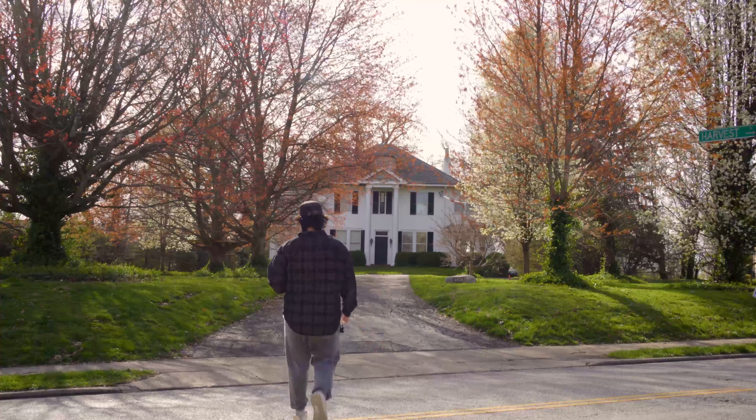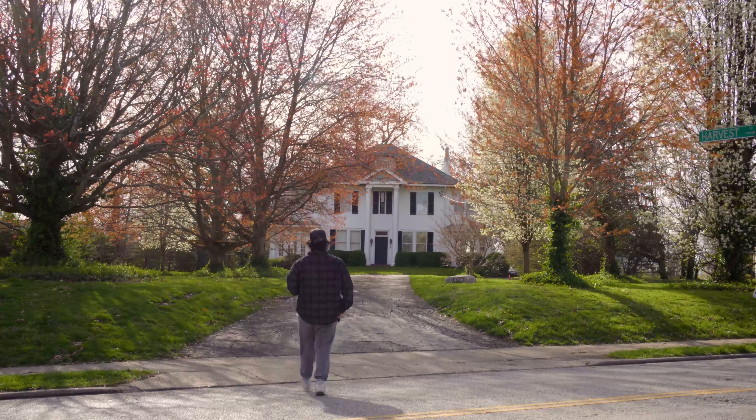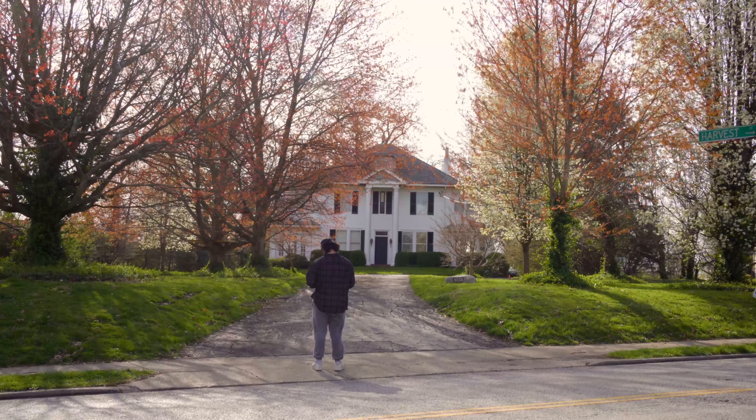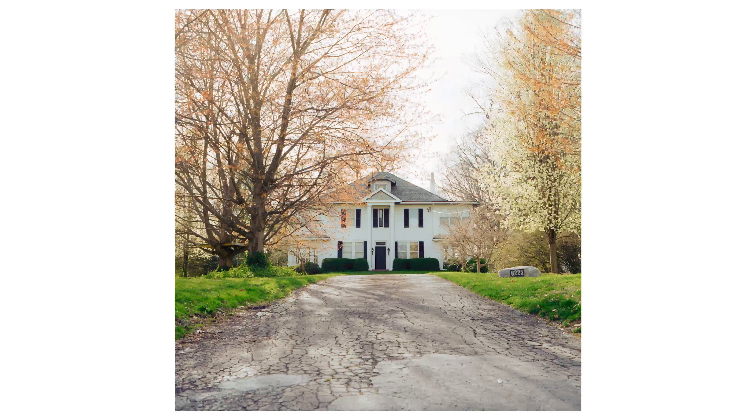I'm going to go into the details of how I went through choosing and taking photos. The first one — this house — I really liked how it was framed by the trees on the sides and then the street in the middle. It really pulls your focus to just the house as a subject, so that's why I chose that.